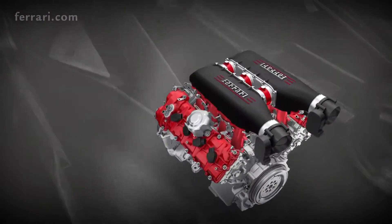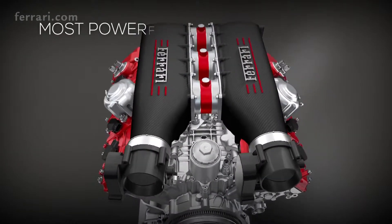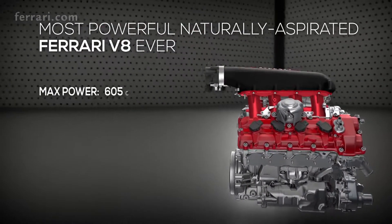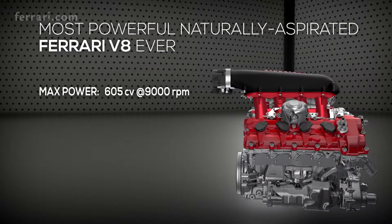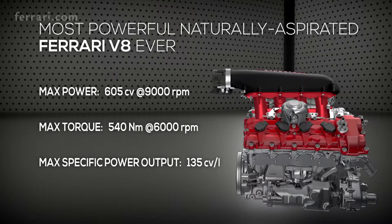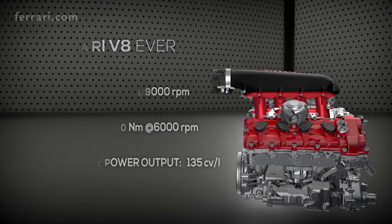The engine of the 458 Speciale is Ferrari's most powerful naturally aspirated V8 ever, capable of punching out 605 horsepower at 9,000 rpm and maximum torque of 540 Nm at 6,000 rpm. The specific power output is 135 horsepower per liter — the highest ever achieved by a road-going, naturally aspirated engine.